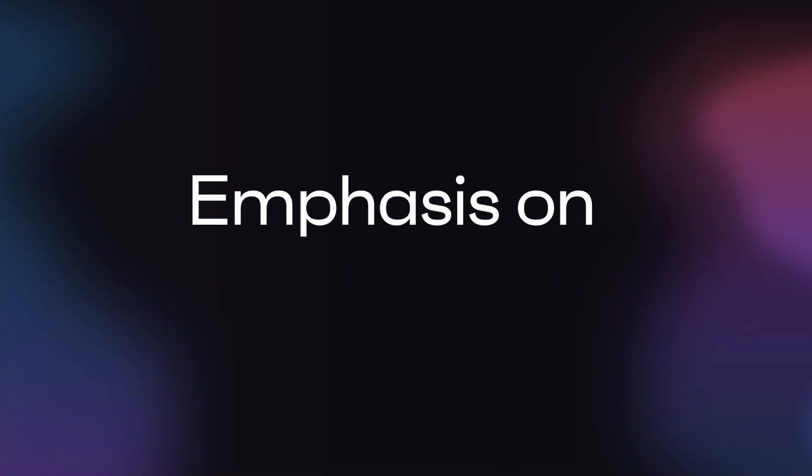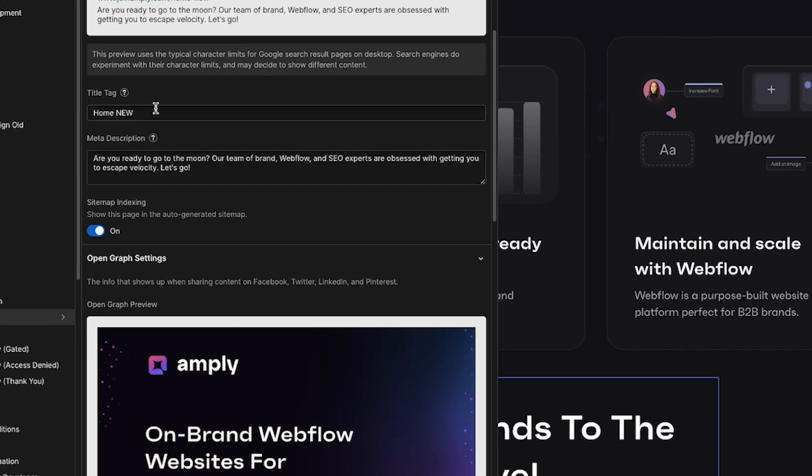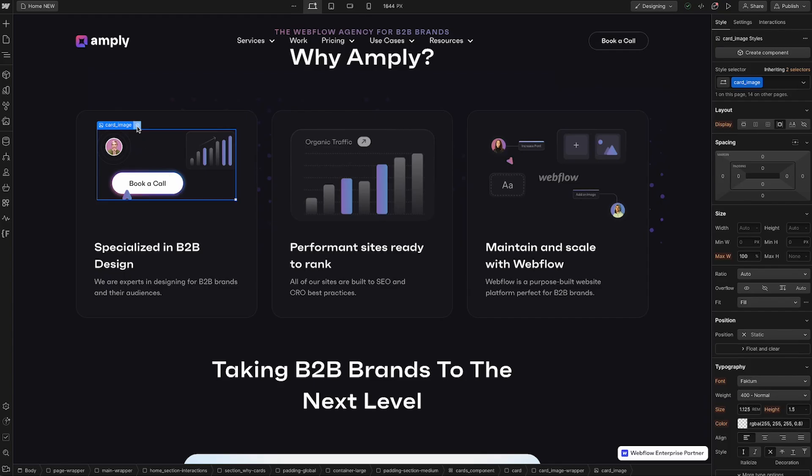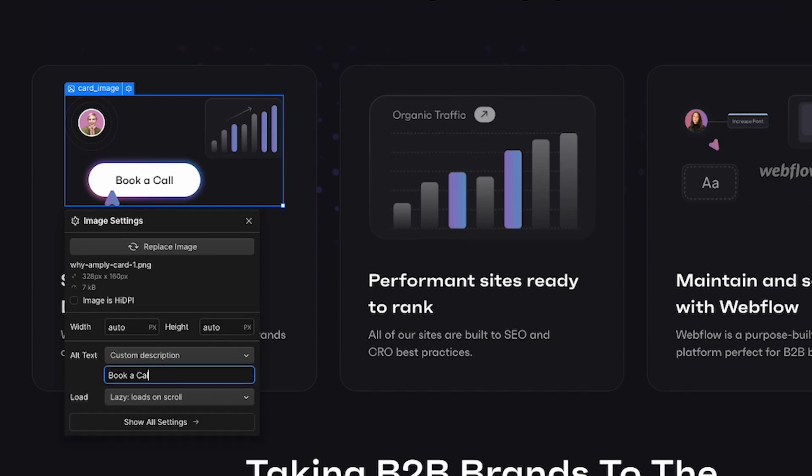The fourth reason we think Webflow is great for B2B brands is its emphasis on SEO optimization. Webflow has built-in features that allow you to ensure your website is technically optimized for SEO by providing checks for H1 tags, meta descriptions, alt text — all the things that apply to SEO in a technical way. They've also made it very easy to maintain and scale your site from a content standpoint, so you can easily create very valuable, rich content and serve that to search engines and your users.